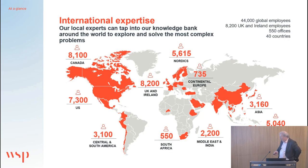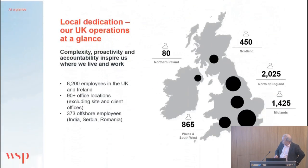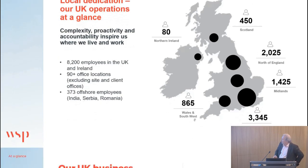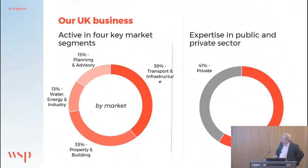Just a quick word about WSP. WSP is one of the world's largest consultancies — a pure engineering consultancy that doesn't get involved in construction or contracting. There are 48,000 people worldwide. In the UK, we employ over 8,000 employees. The transport and infrastructure business and the property and buildings business are the largest components of UK revenue, and I'm part of the property and buildings business based here in London.